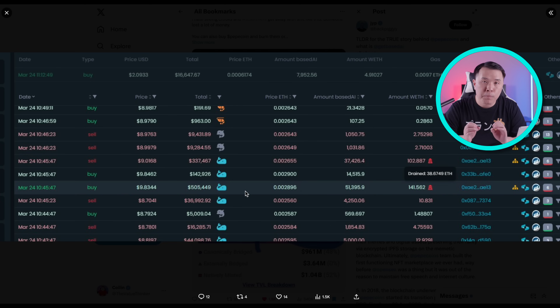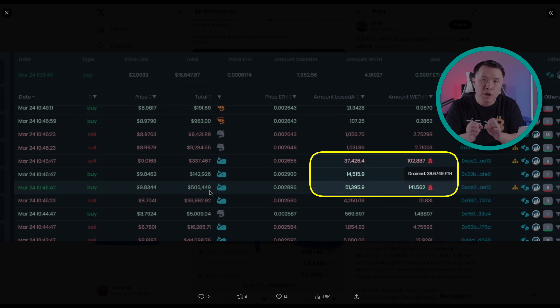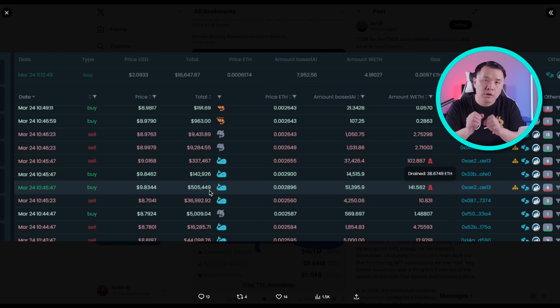If you take a look at the transactions of people purchasing Base AI, there's a particular whale on March 24 that actually bought $505,000 — half a million dollars of token. Unfortunately they got sandwiched by MEV bots, but regardless, if you look through the transactions you'll see that a lot of whales have started to take notice. Not a lot of people are following the project yet, so for me this is still early in the infancy of the project. Please go and do your own due diligence and research. I hope you found value in this and learned more about Base AI and the original Pepe coins. If you liked what you saw, please give this video a like and consider subscribing. I'll see you next time.